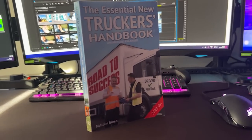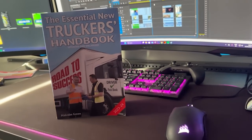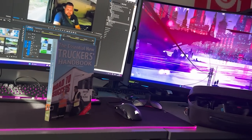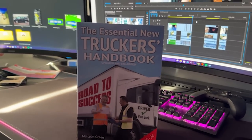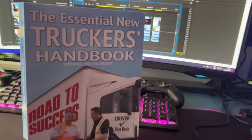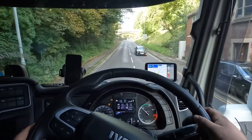The Essential New Truckers Handbook is a book aimed at new drivers who want to become part of the industry. It will guide you through what to expect via its 28 chapters, covering driver's hours, loading and unloading, manoeuvring, and much more. It also contains DVSA revision theory test questions. Updated and enlarged — available now, link in the description.